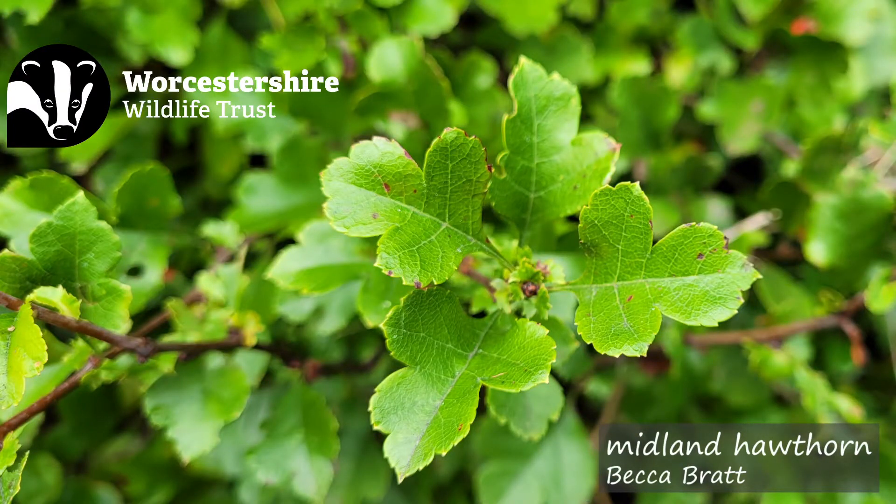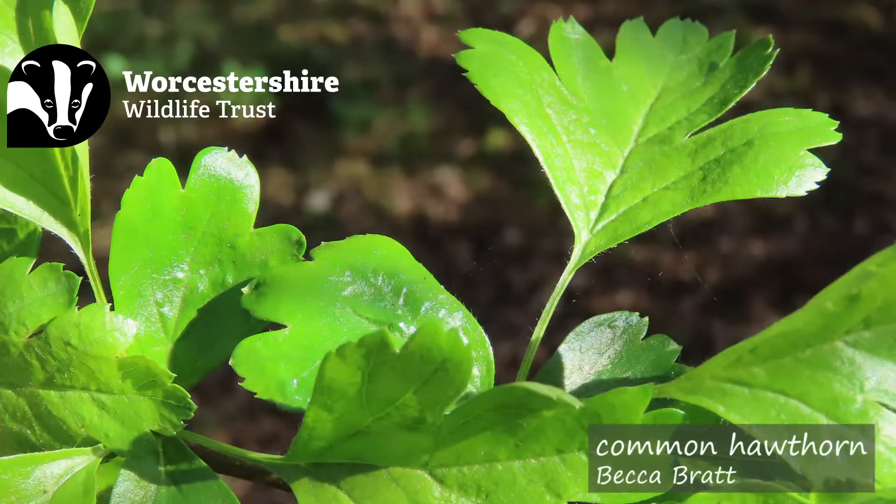Just because I like to confuse everyone, this can also be a bit of a trick question, as they are known to hybridise between the two. So common hawthorn can have very similar leaves to the Midland hawthorn, and some of the cultivated varieties can also have leaves very much identical to it. So it's a good identification factor, but it can sometimes trip you up.